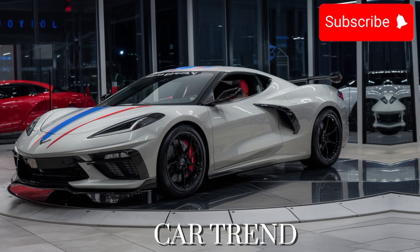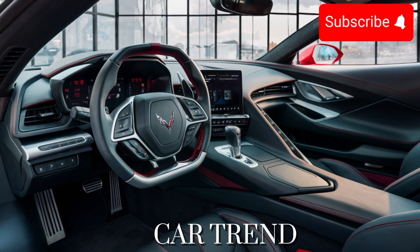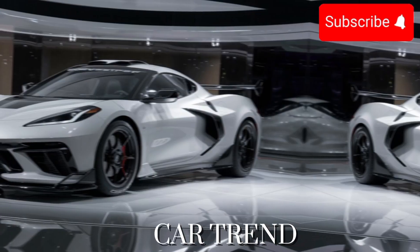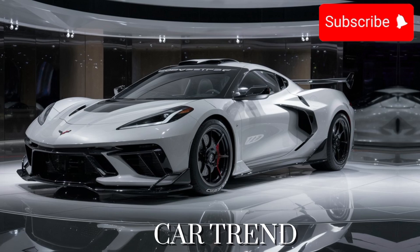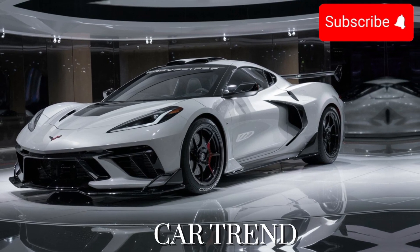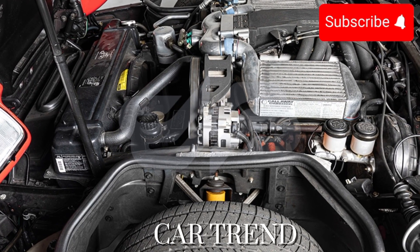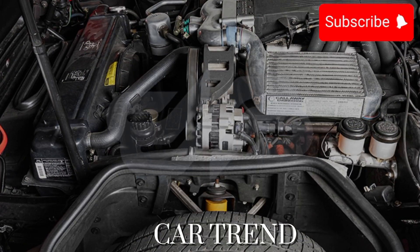In conclusion, the 2025 Callaway Corvette is a true testament to the ingenuity and passion of the automotive industry. With its breathtaking design, exhilarating performance, and state-of-the-art features, this car is sure to leave a lasting impression on anyone who has the privilege of experiencing it firsthand.